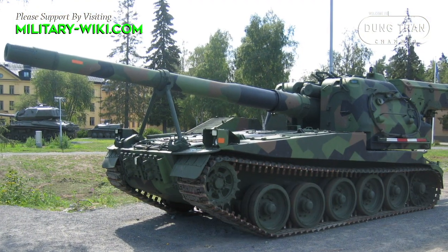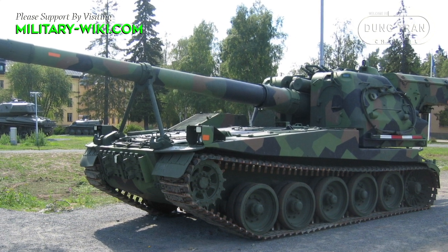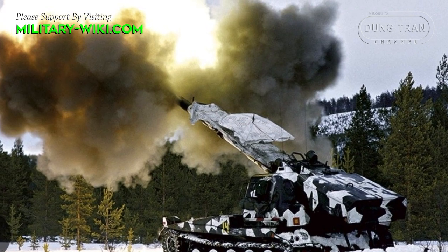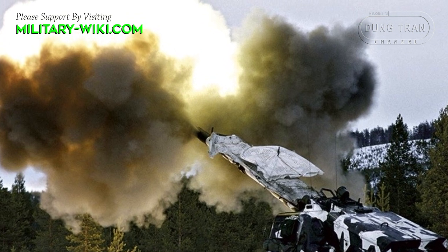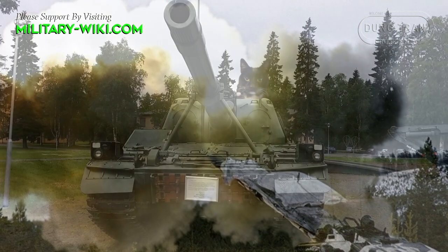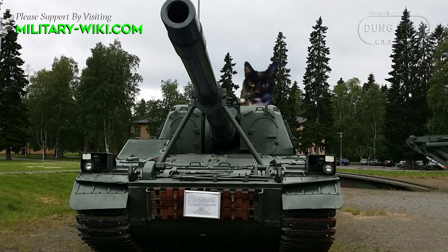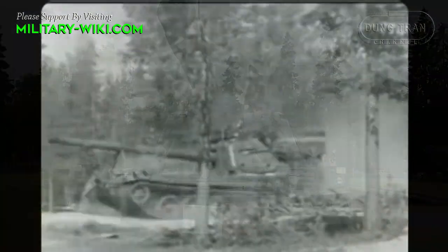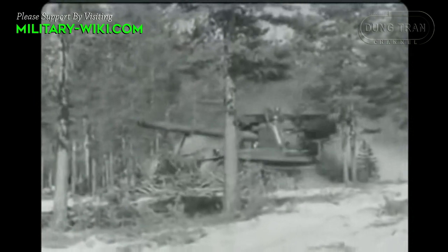One of the most interesting and innovative Swedish designs never exported is the self-propelled Bandkanon 1. Only 26 vehicles were built, yet it still holds the record for being the fastest firing artillery system of its caliber. While the Bandkanon was never exported and was phased out of service in 2003, the legacy of its magazine-style loading system lives on in Sweden's new artillery systems.